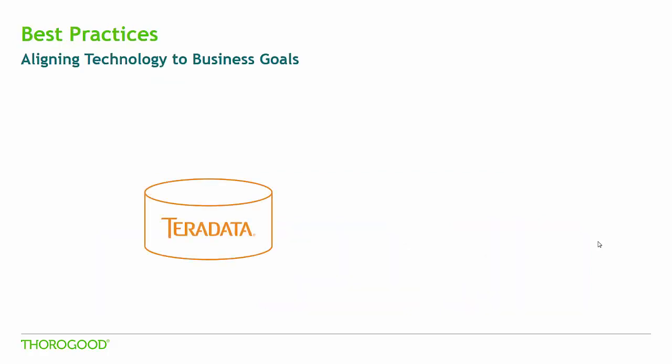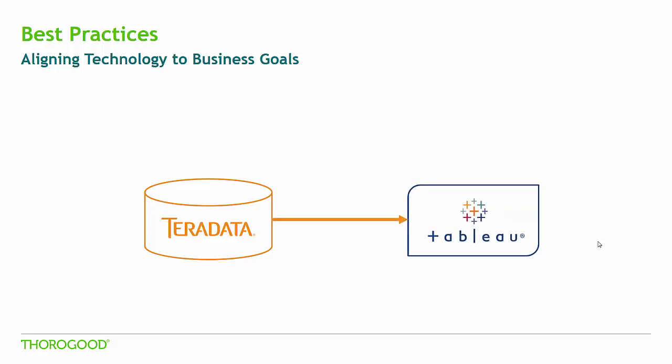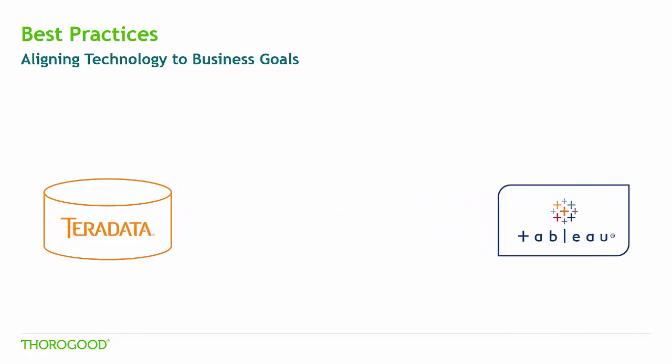We see with many of our customers the desire to use the processing power of Teradata to support their Tableau dashboards. We want to highlight some best practices for seamlessly integrating the two technologies to ensure fast performance. To do this, we need to look at each technology separately to understand the integration possibilities.